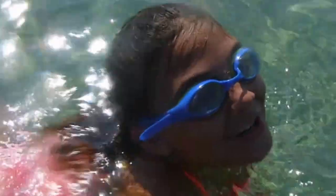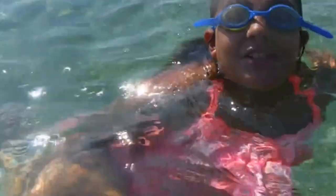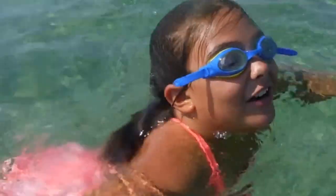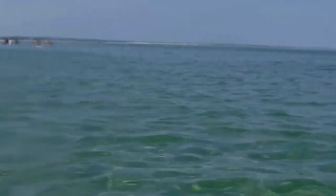Gabby just got out of the water, but today we will be doing our first vlog. Where are we at today? We are at Chapin Beach in Cape Cod. Let me just do a little panoramic view. This is the beach.